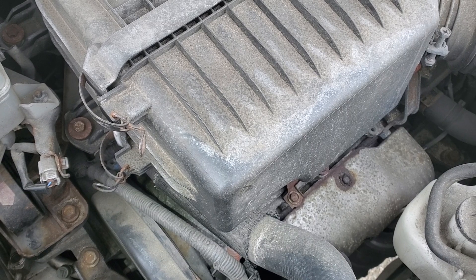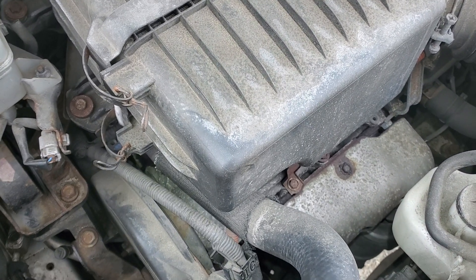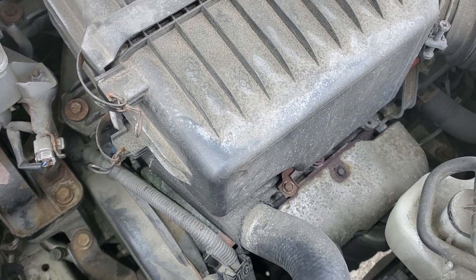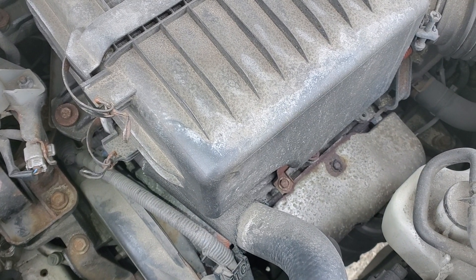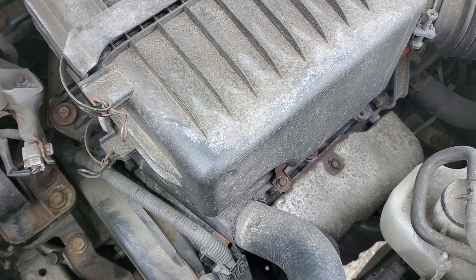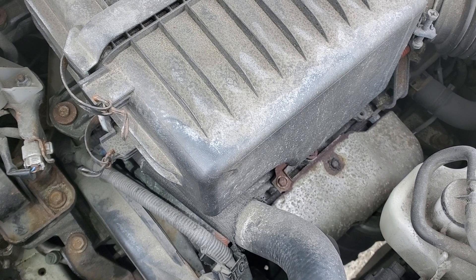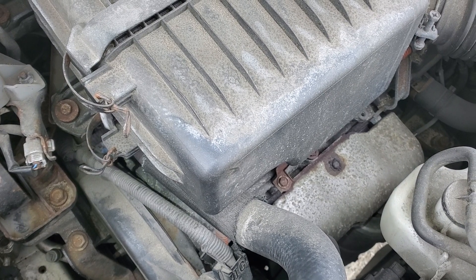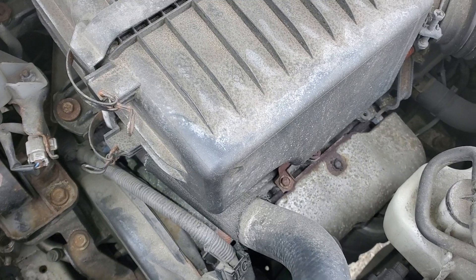If you guys ever want to figure out whether the engine might sound a little bit off with issues and stuff like that — I've had two of these. When I changed the belt on my other Highlander there was a very loud ticking sound, and I know on average Toyotas have engines that are kind of louder than other manufacturers.